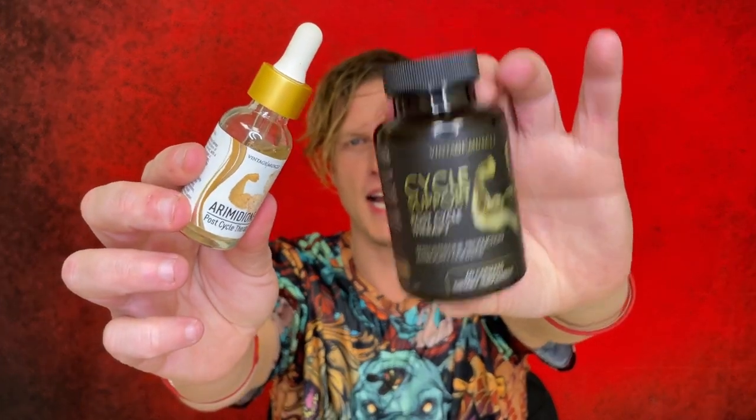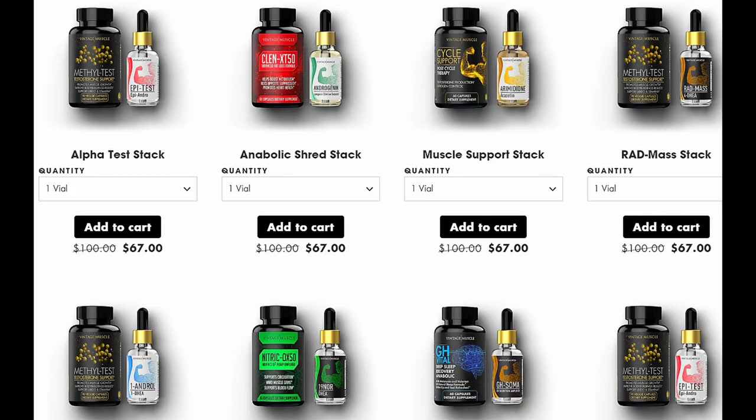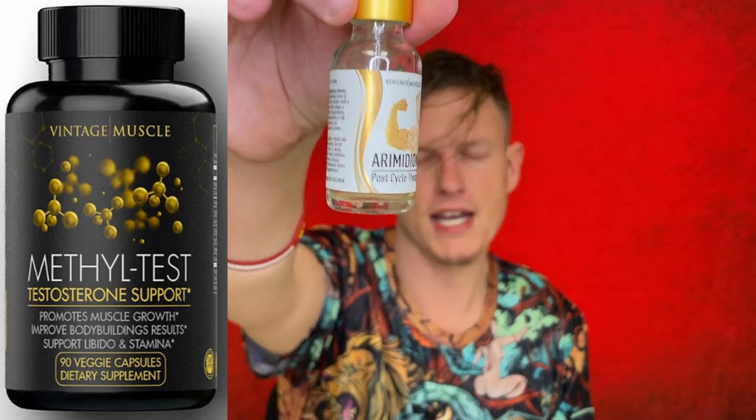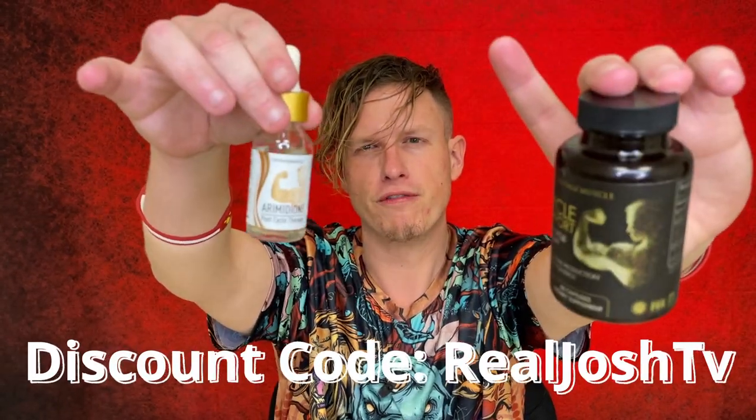This stack is much more up my alley. It's designed to lower your estrogen and increase your natural testosterone, which always feels so much better to me. I really wish Vintage Muscle would sell their products individually — there's no way to buy them separately. They have a supplement called Methyl Test that I absolutely love and gave to a friend who liked it as well, but you have to buy it as part of a stack. The stack is about $67, and with my discount code it goes down to $50, which I think is very affordable for how potent these products are.